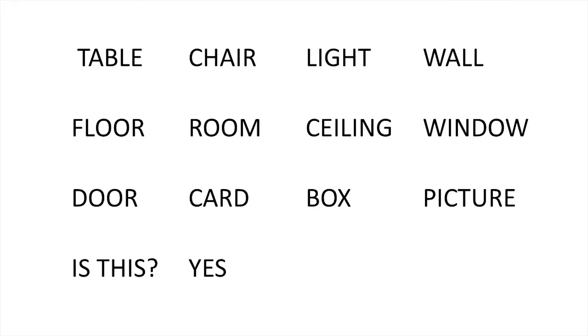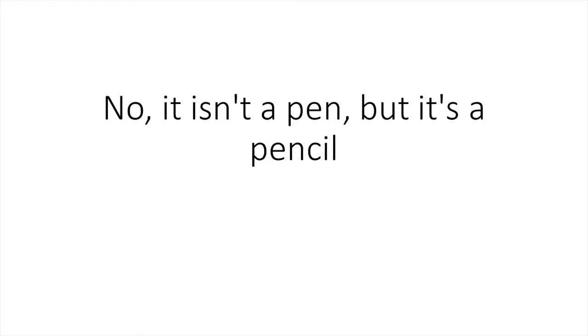Is this a pen? Yes, it's a pen. No, it isn't. Is this a pen? No, it isn't a pen, but it's a pencil.